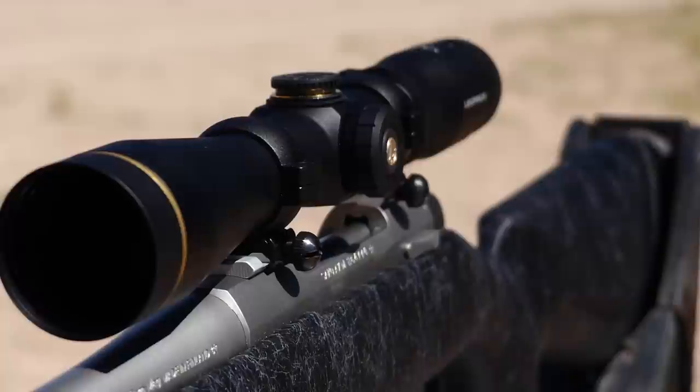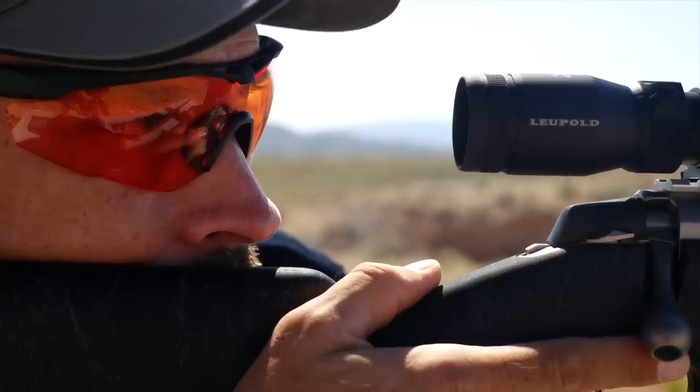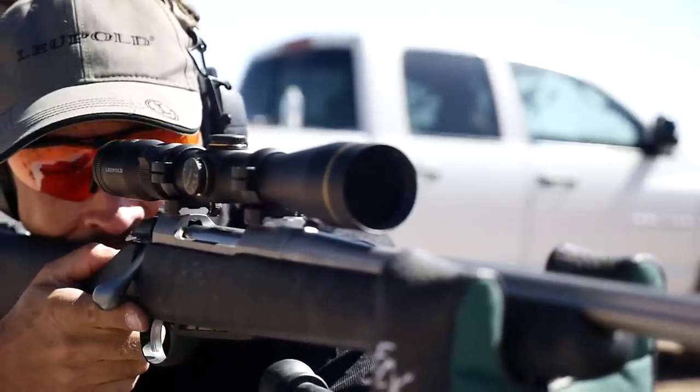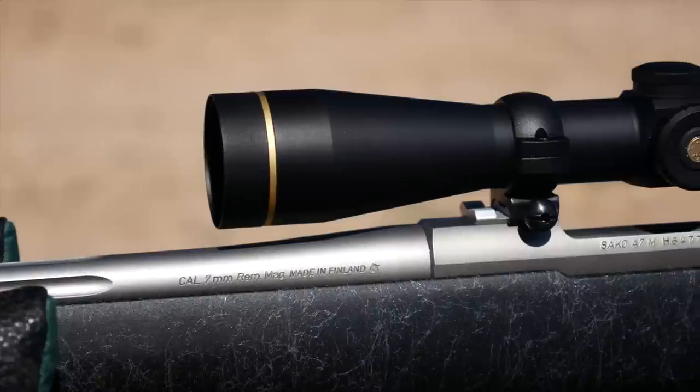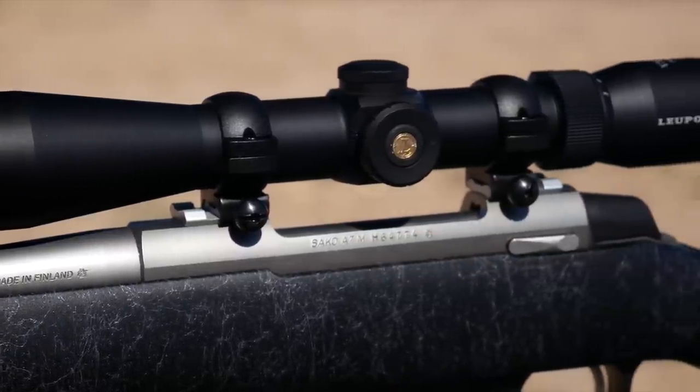The hard anodized 30 millimeter tube weighs just 14.3 ounces and provides excellent eye relief — 4.2 inches at low power and 3.7 inches at maximum magnification — allowing you to easily mount it on top of the majority of rifles, even those with shorter stocks.